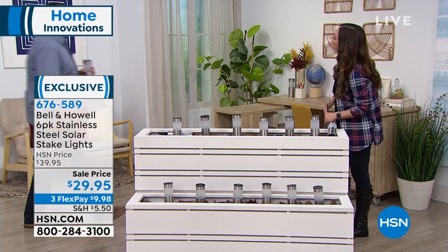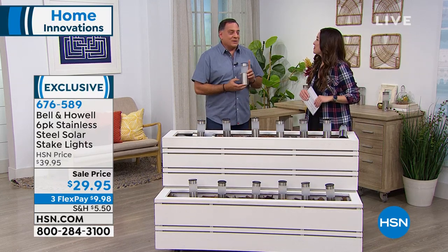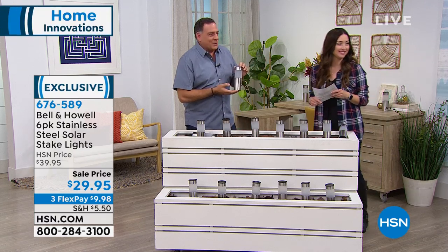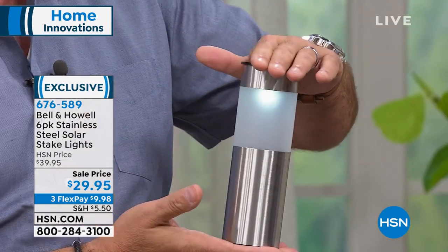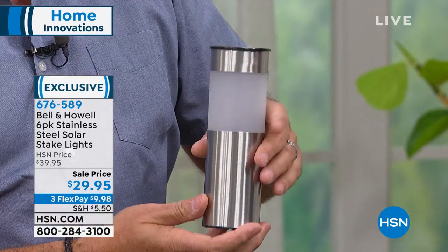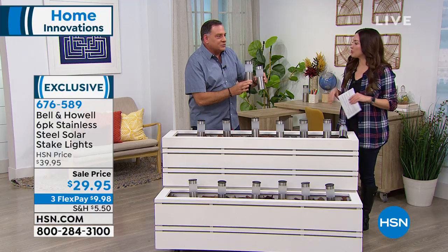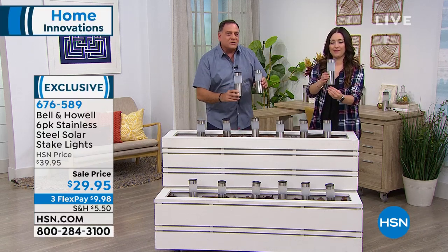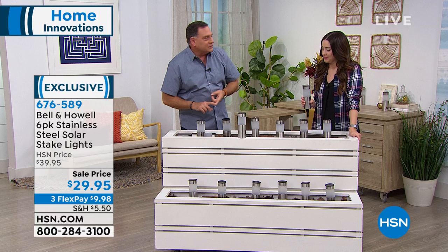Luke Caputo, how are you? These are stainless steel solar lights — stainless on here, stainless there, big solar collector on the top. Notice there's no stake on the bottom. You get a set of six and you do get the stakes, but you don't have to use them. That's what makes these really unique — you can either stake them in the ground or set them on any flat surface. Use them on stairs, fence posts, or even as a centerpiece on an outdoor table.